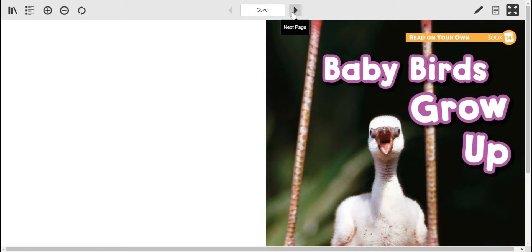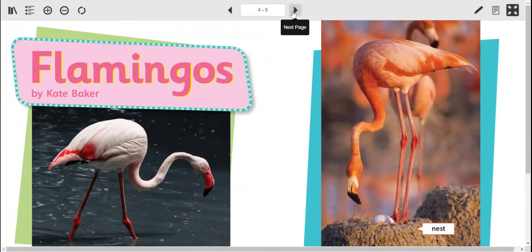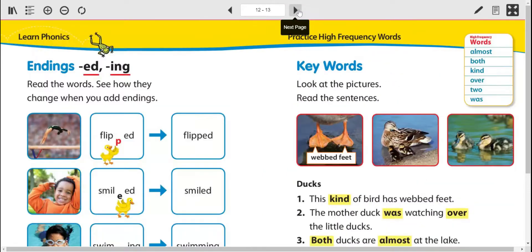We are going to go ahead past this story that we read. We read the flamingos a few days ago. We're going past that, but I wanted to look at those flamingo pictures again. Now we're going ahead right here on page 12 and 13.